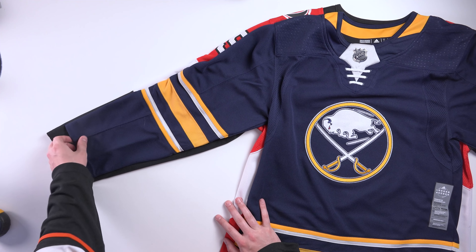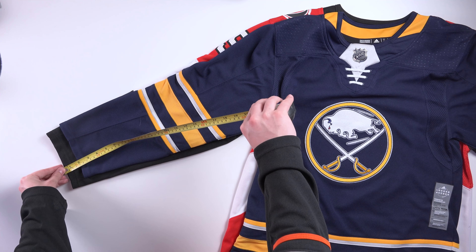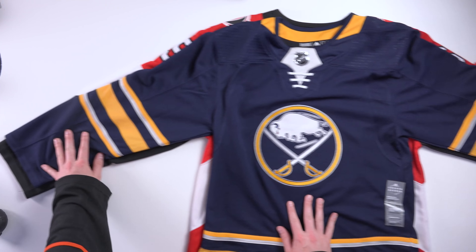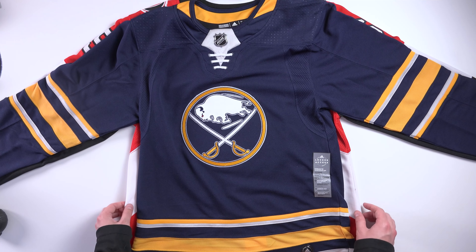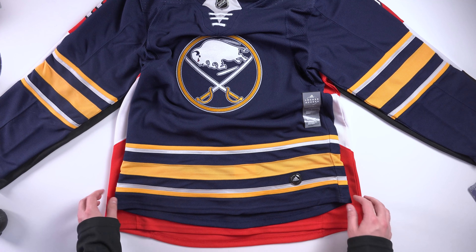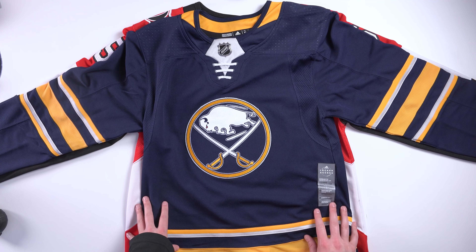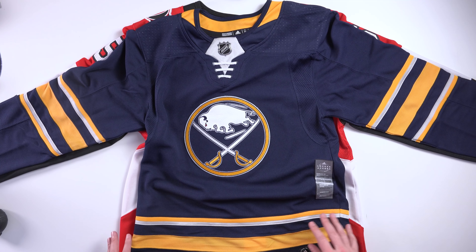It still has the tags on it — excellent — and the original first run sticker on it. It's got the button. I am terrified to see how small this logo is going to be. Oh my god, this jersey is so small. This is ridiculous. I'm going to attempt to try this on. Oh, this is gonna be embarrassing.